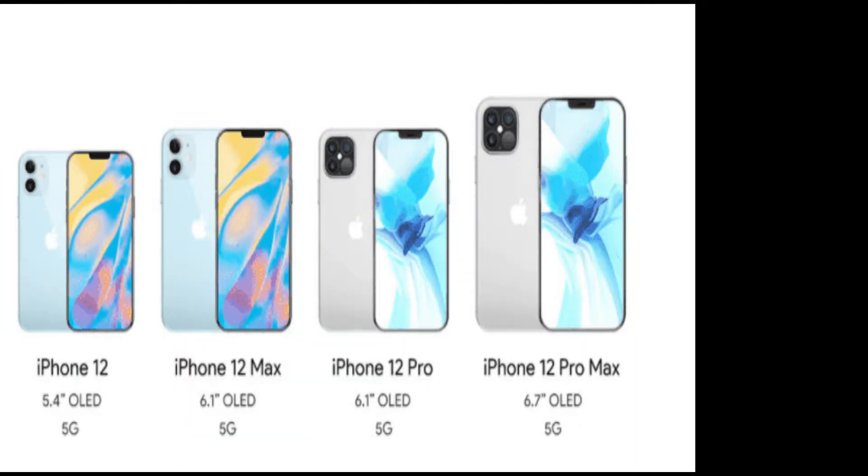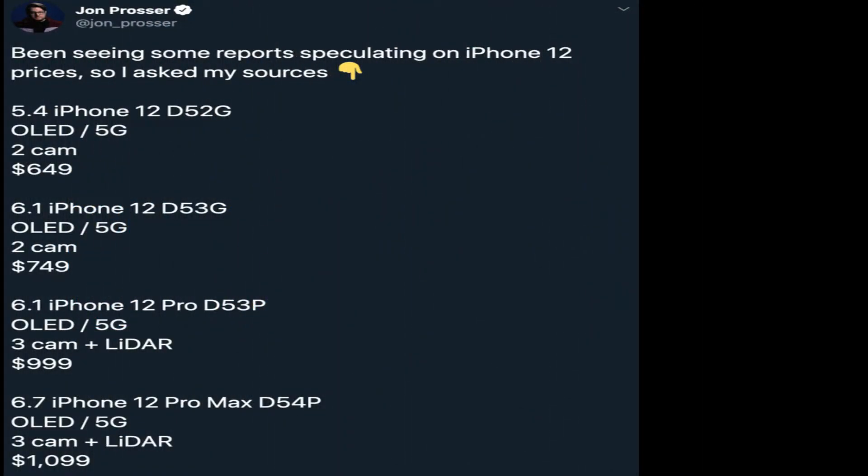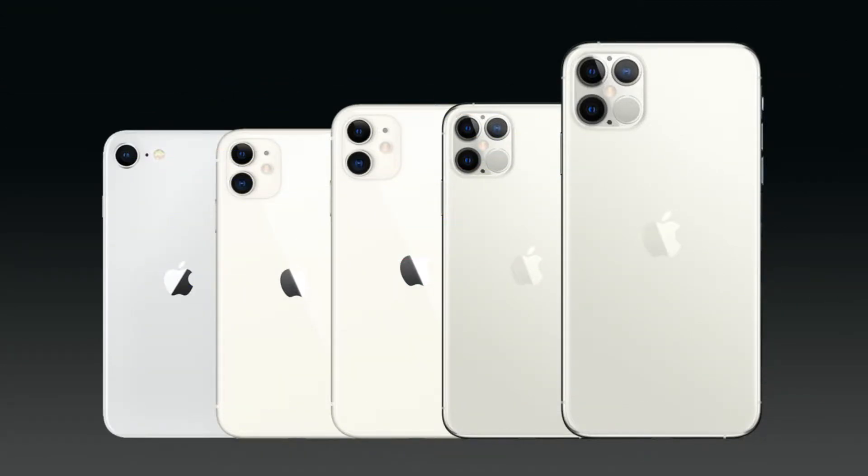Hey, what's going on everyone, welcome back to my channel. It looks like John Prosser is coming out with another iPhone 12 report. This time he is giving us the pricing on every iPhone 12 model, and by looking at this pricing it looks like we are going to be getting the most diverse and honestly the best iPhone lineup ever in 2020, with so many options for so many different types of consumers.